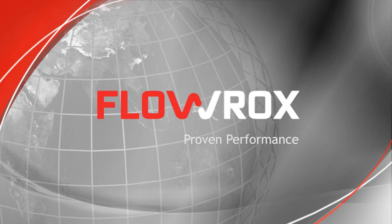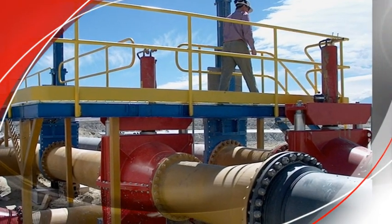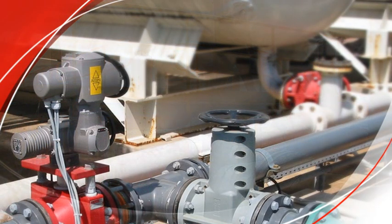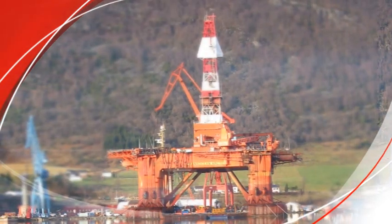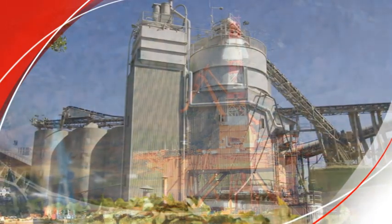We, FlowRox, participate in the effort. With more than 100,000 deliveries worldwide, each installation has helped us to better understand our customers' needs and the environment they work in. The expertise we have gained over decades sets the benchmark for the shut-off, flow control and pumping of demanding media.